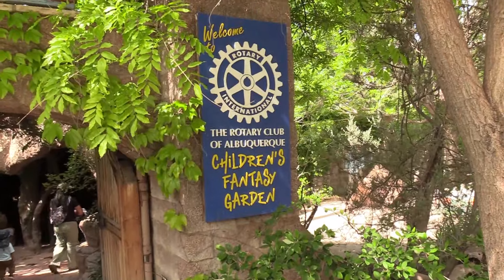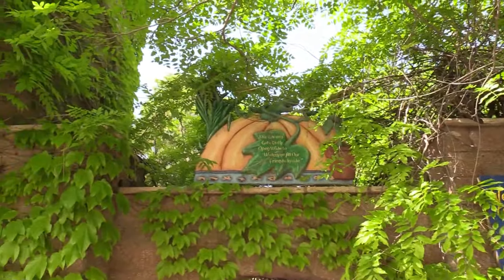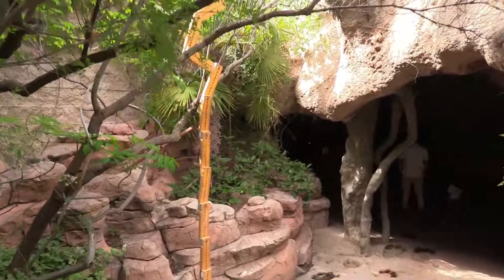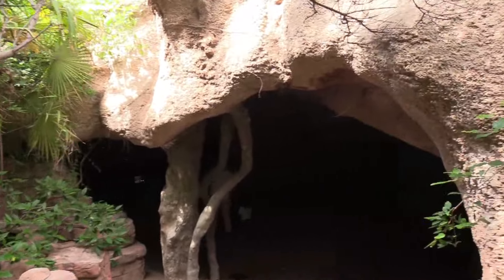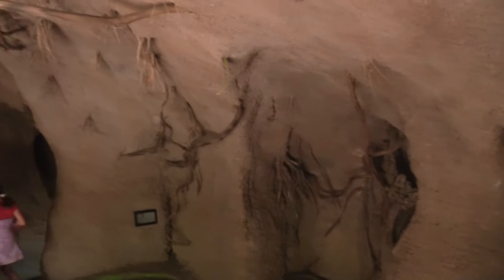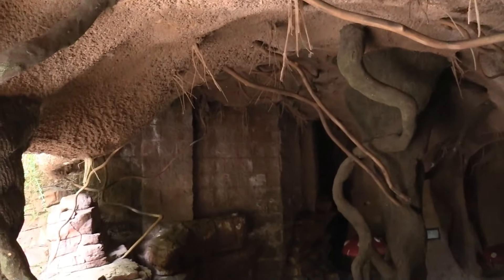I'm going to check out the children's fantasy garden first. This is cool — looks like a cave with all of the vines and roots growing through it.